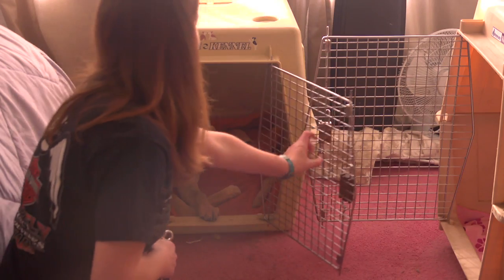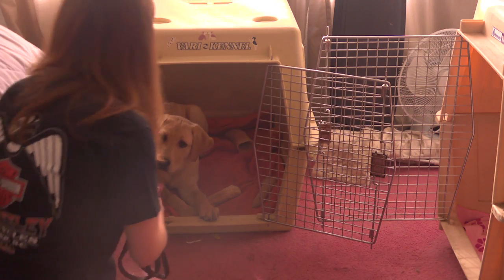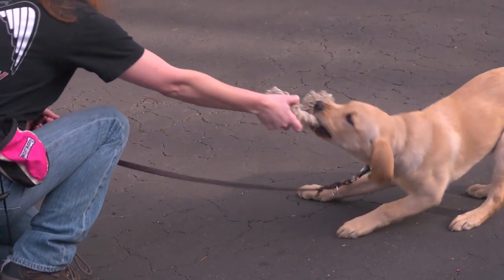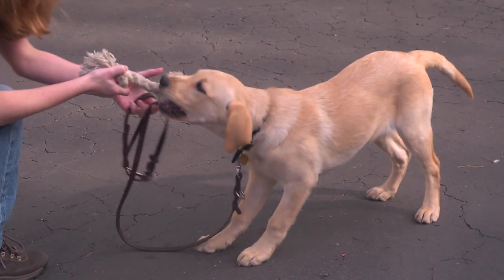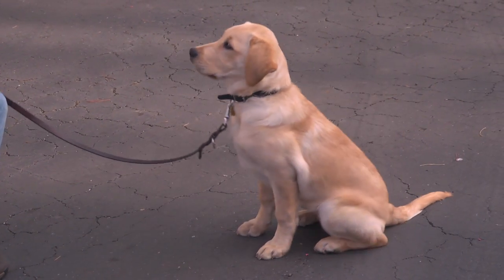She waits patiently for me to put her leash back on her even though the door is open when it's time for her to come back out. Pilaf's 'that's enough' command will come in great importance as we integrate her in with the other dogs. Pilaf, that's enough! She already knows that she needs to drop her toy and sit patiently until I tell her it's okay to play again.